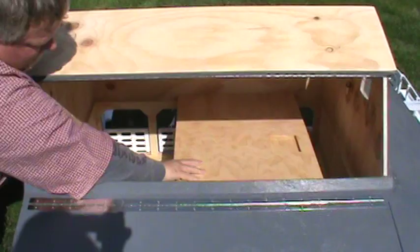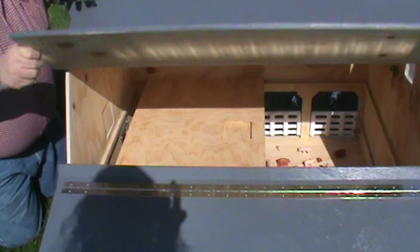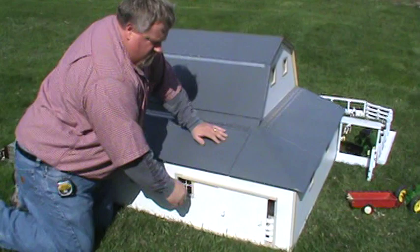And it also opens up this way and there's a haymow inside. If the cameraman can get that — there's a haymow inside here. And it's strong. Haymow there. This comes down. It's pretty well built. Another sliding door here.